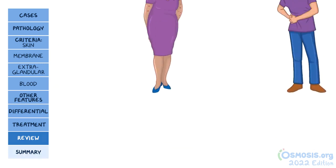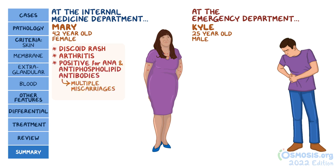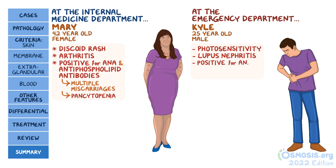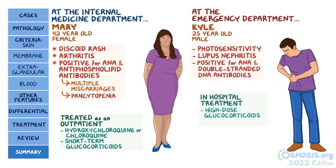Coming back to our individuals, Mary's multiple skin lesions on the arms, chest, and back are consistent with a discoid rash. She also presents with arthritis involving her fingers and knees, and was positive for ANA and antiphospholipid antibodies, which in turn led to her multiple miscarriages and pancytopenia. On the other hand, Kyle has a history of photosensitivity and presented to the emergency department with lupus nephritis. He was also positive for ANA and double-stranded DNA antibodies. For treatment, Mary should be treated as an outpatient with hydroxychloroquine or chloroquine and short-term glucocorticoids, while Kyle needs a more aggressive approach with in-hospital, high-dose glucocorticoids, and possibly other immunosuppressive medications like cyclophosphamide.